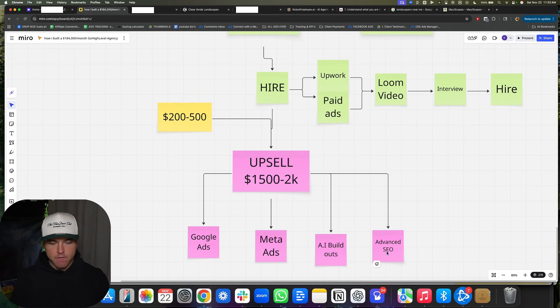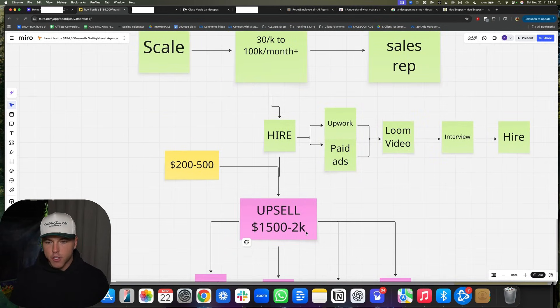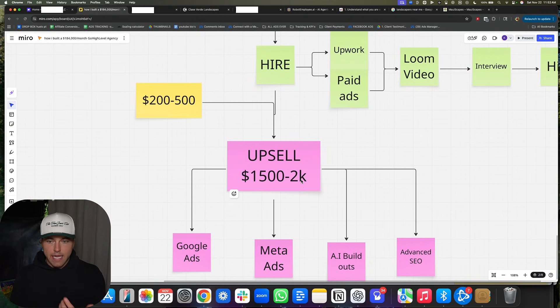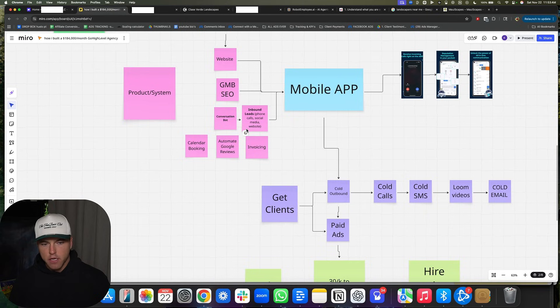You can upsell Google ads, meta ads, AI build-outs, and advanced SEO. Only at this point do you actually upsell and start doing $1,500 to $2,000 upsells. You still bring them in on the front end at the low price, or you go to your current clients and say, 'You've been with us for six months now — do you want this other thing?' It's significantly easier to sell a client on a $2,000 package who's already been with you for six to eight months than to go cold. Start with current clients for upsells, then include upsells in your sales call process. If you can get more upfront cash collected, you can use that money to scale faster and faster. This is the exact step-by-step blueprint of literally where we're at and how we scaled — now we're at 180K a month and we're still just doing this.